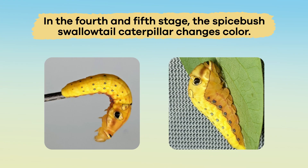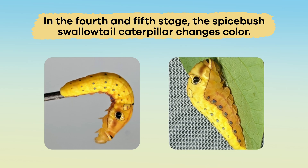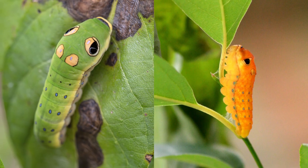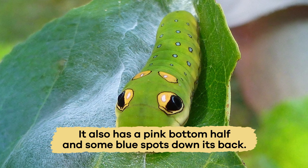In the fourth and fifth stage, the Spicebush Swallowtail Caterpillar changes color. It turns bright green or yellow with dark black spots on its head. It also has a pink bottom half and some blue spots down its back.